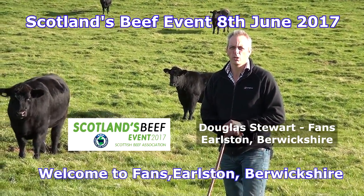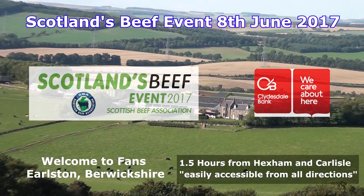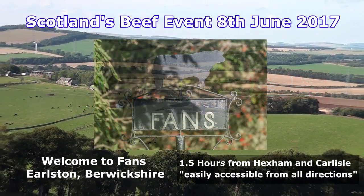Welcome to Farns Farm, we're the host for the 2017 Scottish Beef event. It's a family run farm, a mixed farm and enterprise with three main parts to it.